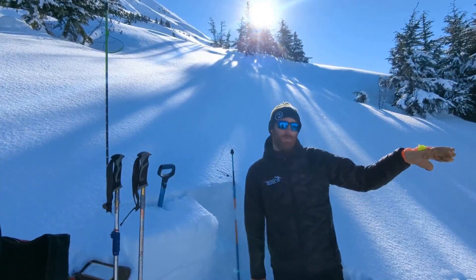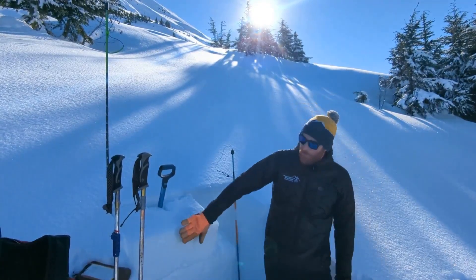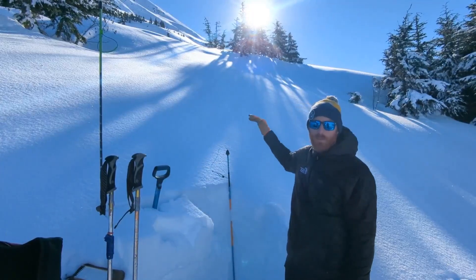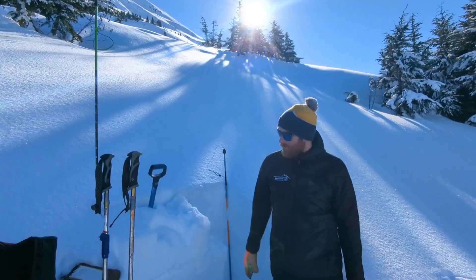We also dug a pit down lower, well below tree line at about 1,200 feet, and what we're finding is a bunch of soft new snow on the surface, at least on these northern aspects. On more solar aspects like west and southerly faces there's a crust on the surface.